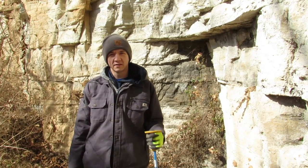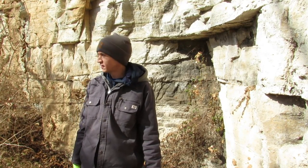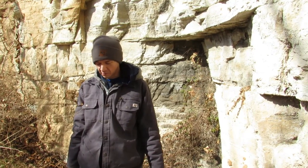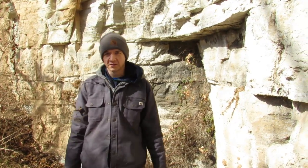We haven't found anything yet, but we're looking. The rock is pretty hard. It's a beautiful area though — we saw an eagle over the river driving up here, so already worth the trip even if we don't find anything.